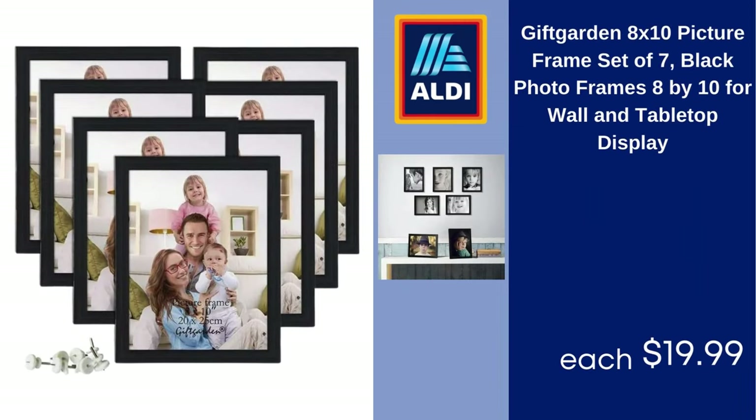Gift Garden 8x10 Picture Frame Set of 7 — Black Photo Frames 8x10 for Wall and Tabletop Display, $19.99.